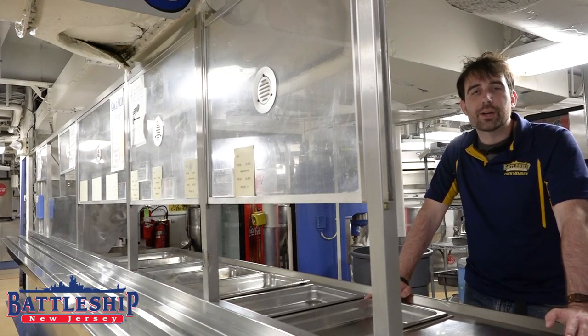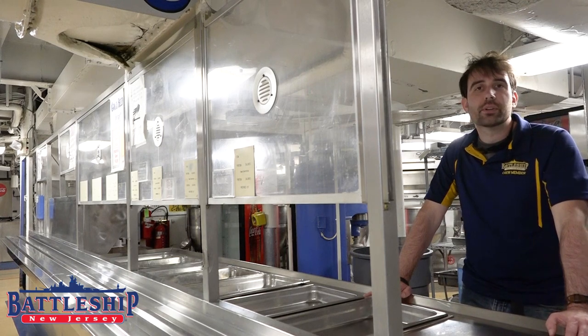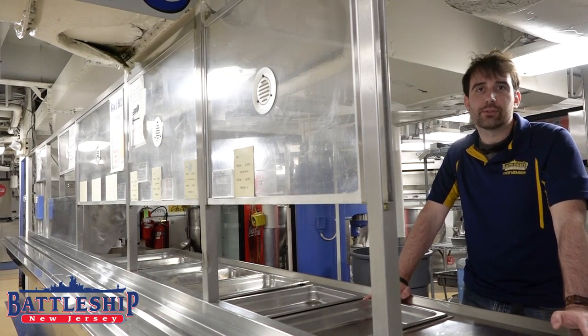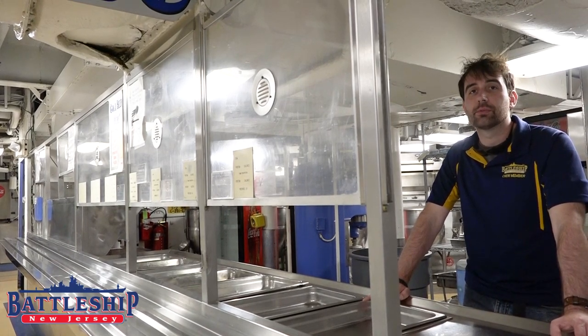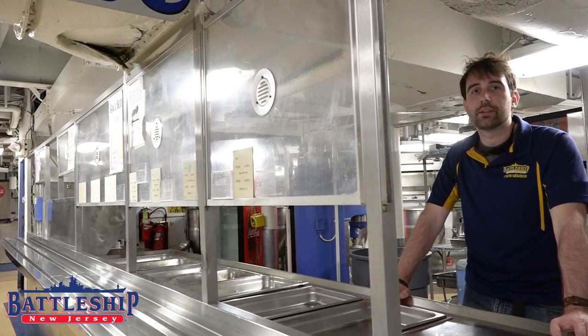Hi, I'm Ryan Szymanski, Curator for Battleship New Jersey Museum and Memorial. Today we're going to be talking about the various galley spaces on board the battleship, some of which are on the tour route, some of which are being restored to be added to the tour route, and some of which can be rented for events.